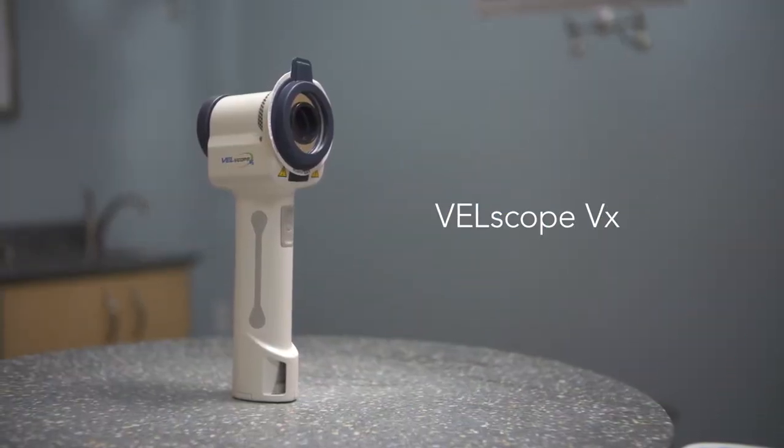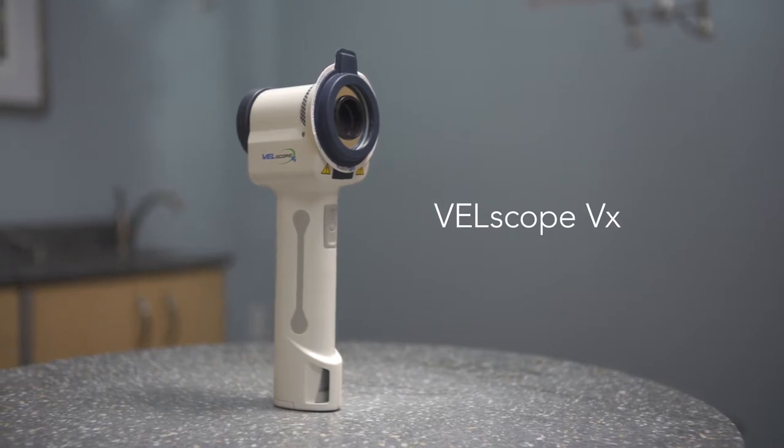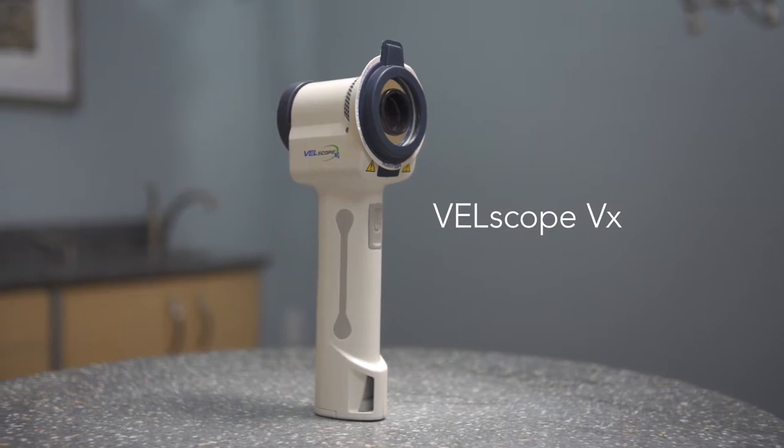Aptrix Velscope VX gives you award-winning technology to enhance visualization while screening for oral mucosal abnormalities, such as oral cancer or pre-malignant dysplasia.